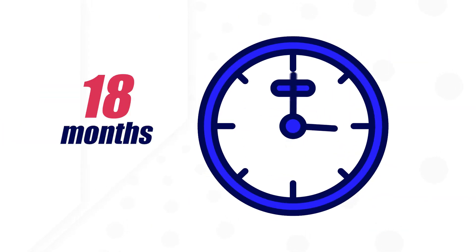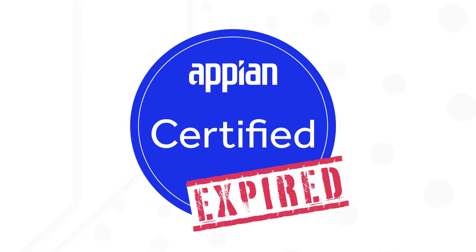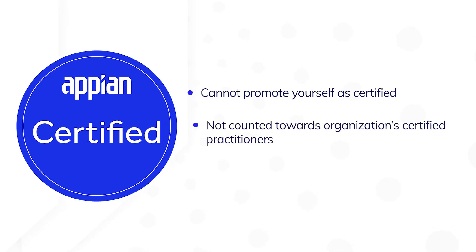If you don't complete a release showcase within 18 months, your certification will completely expire. You'll lose the ability to promote yourself as certified, and your certification will no longer be counted towards your organization's certified practitioners.